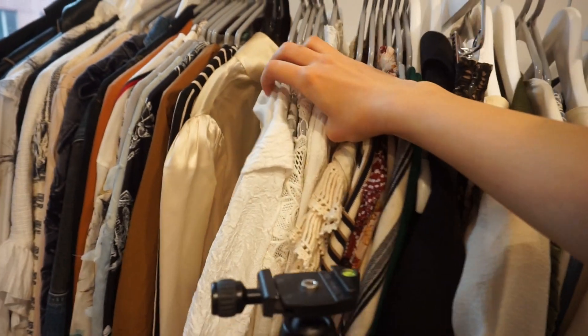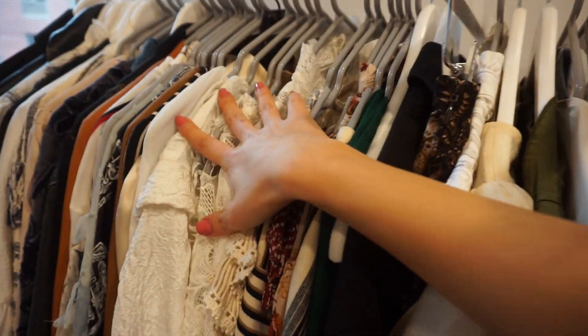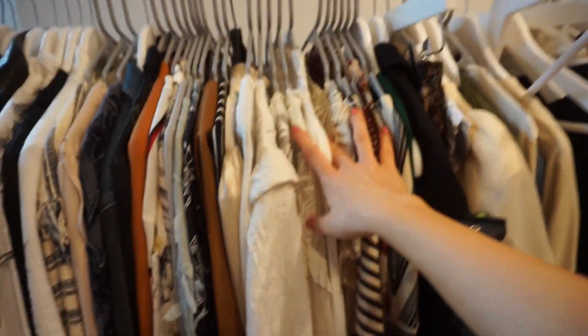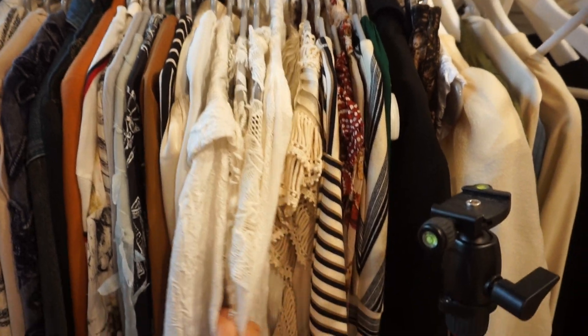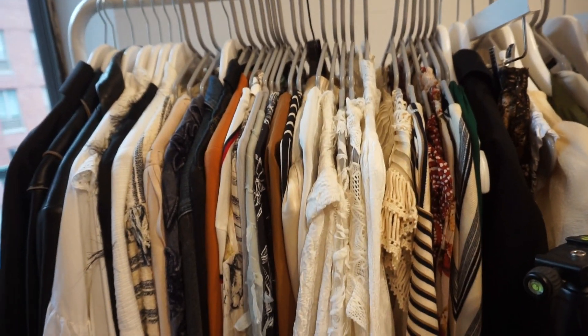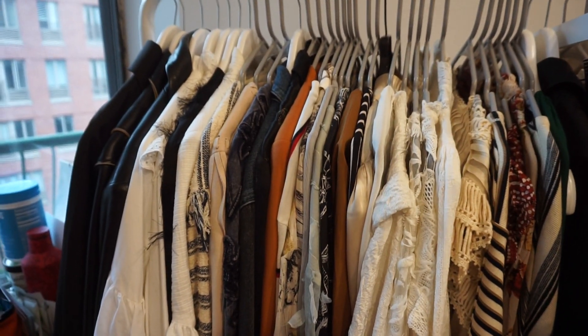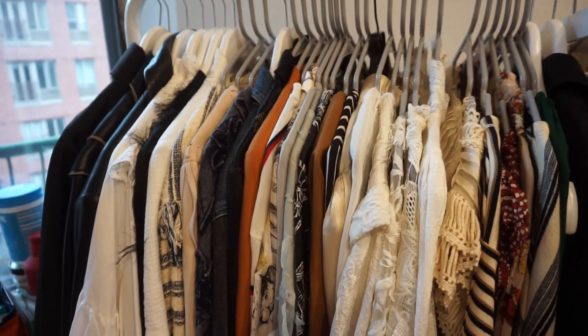Look at all my white tops — I have a white top problem. They're all like long sleeves and they're one of my weaknesses when it comes to tops. I love texture too, so they're all different. I don't want to get rid of any of them because I do love them and I do wear them, and they are trans-seasonal. At this point I'm just inside and I'm cold all the time, so long sleeves are actually preferred in my world.